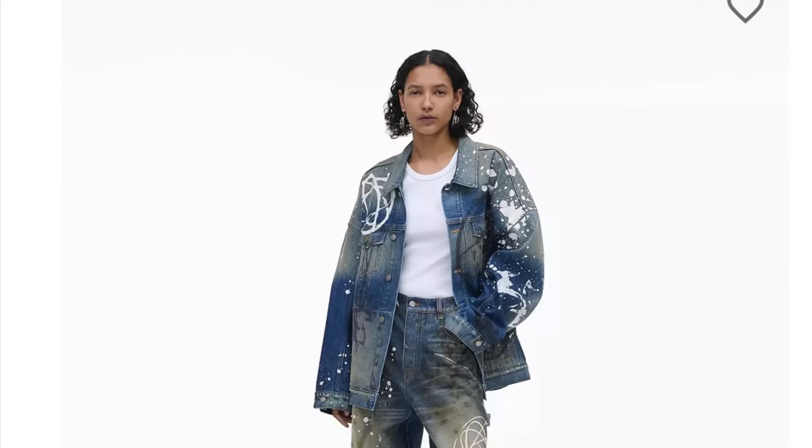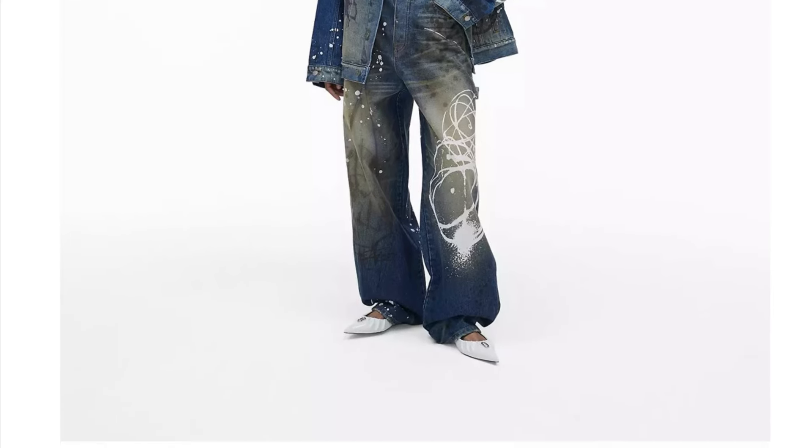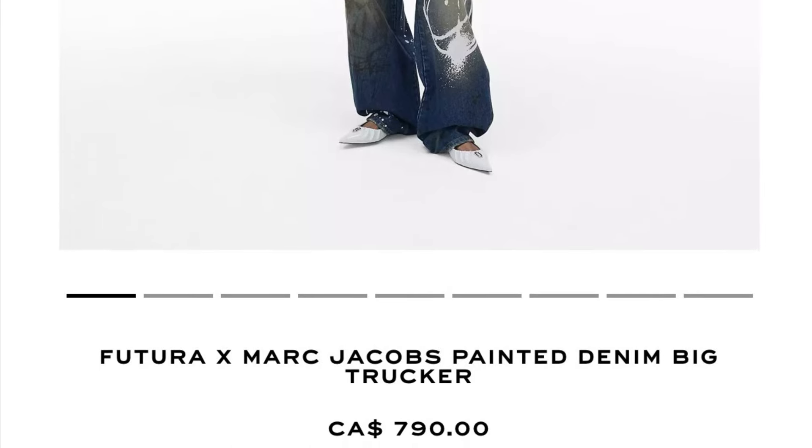And then something that if I could ever get my hands on I would literally cry — this is the Futura x Marc Jacobs painted denim big trucker, and it is not cheap. It is a whopping $790 Canadian. But it's so cool. I would never spend that much money on a denim jacket — I already got a $1,500 denim Diesel runway piece in my closet that I got for 95% off. As much as it's catching my eye and I love the look of it, I'm gonna spend my money on other things. Regardless, this is a dope denim jacket and I really like it.